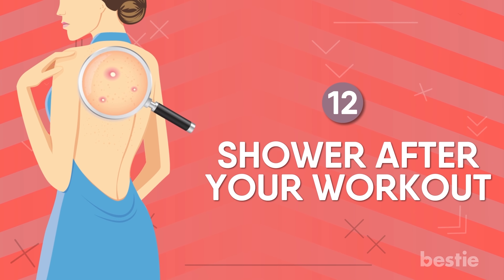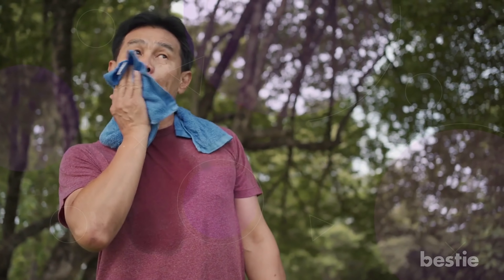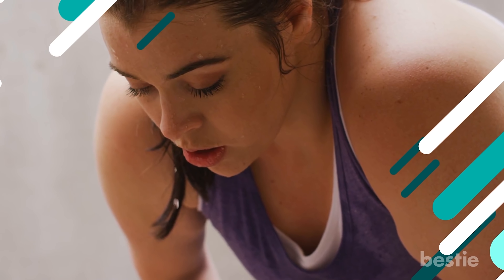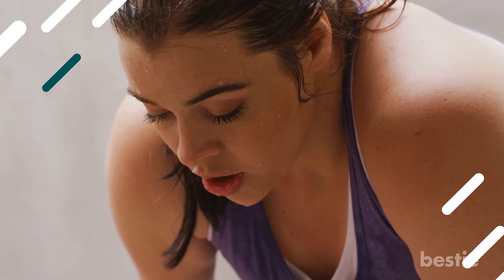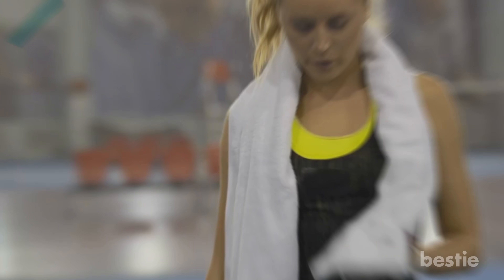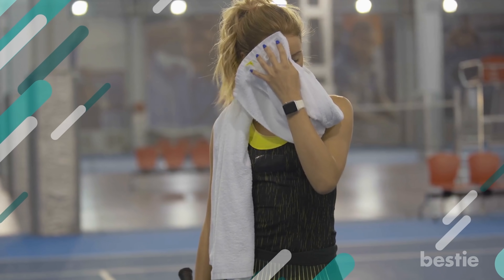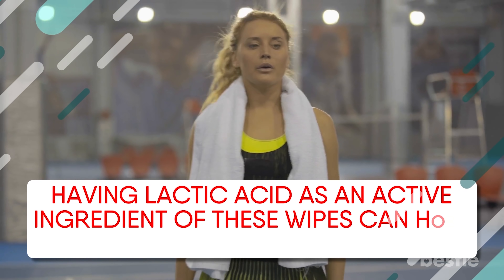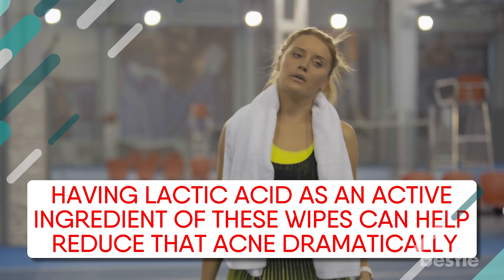12. Shower after your workout. There is so much sweating in the shoulder, back, and neck region when you work out. If you let the humidity stay around, it's only going to make things worse. If you can't shower immediately, at least wipe yourself off with a dry towel or a non-comedogenic set of wipes. Having lactic acid as an active ingredient in these wipes can help reduce acne dramatically.